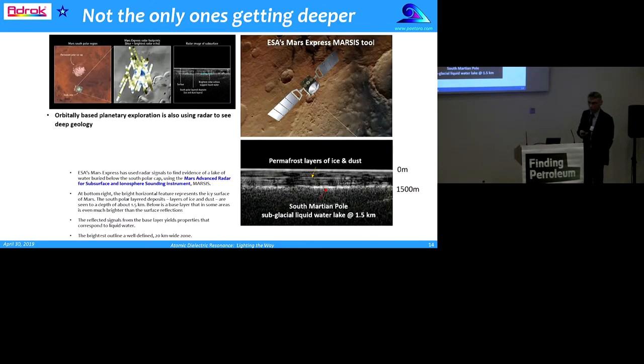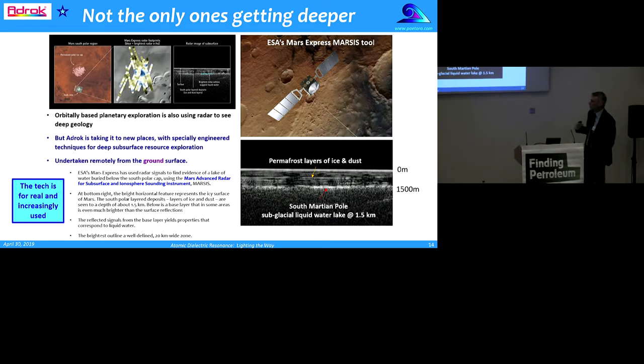ADROC aren't the only people using this kind of technology to see deep. Over Christmas, ESA's Mars Express probe detected a liquid lake underneath the Martian South Polar ice cap — that's deep radar at 1.5 kilometres depth, showing what they interpret as a liquid water lake underneath layers of ice and dust. So this technology is a real one. It's increasingly used, and ADROC is taking it to new places with specifically engineered techniques for deep subsurface resource exploration, undertaken remotely from the ground surface.